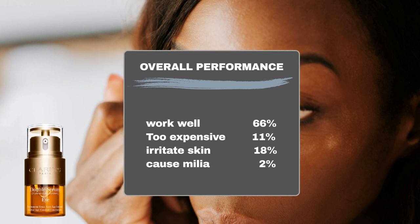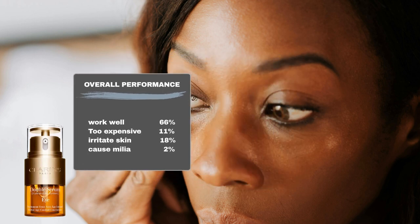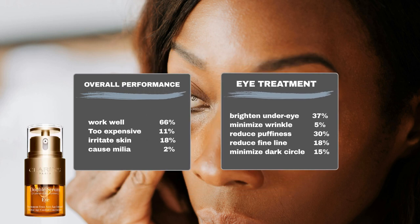Based on data collected from Sephora, the majority of users — around 66% — noticed positive effects with the product. Regarding price, 11% of users believe the product is too expensive. In terms of safety, 18% of users experienced sensitivity to the product, and an additional 2% reported developing milia after using the product. Regarding the product's claimed capabilities, 30% found it effective in reducing puffiness, 37% noticed its ability to brighten the under-eye area, and 15% found their dark circles less noticeable. Additionally, 18% claimed the product managed to reduce fine lines, and 5% noticed a reduction in wrinkles.